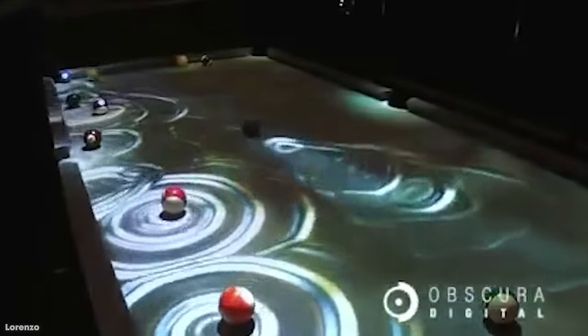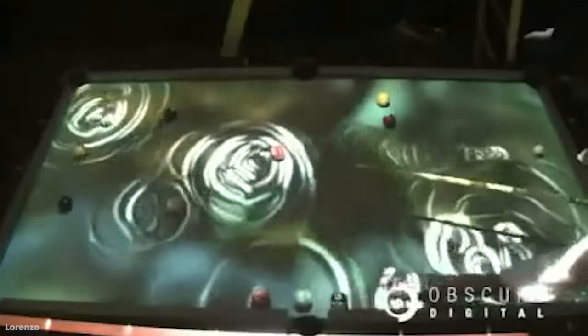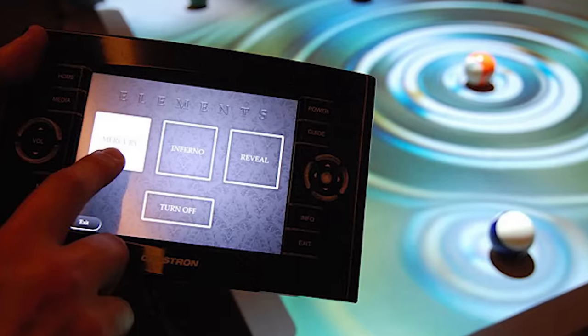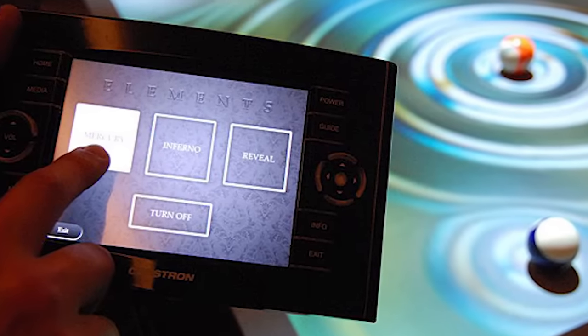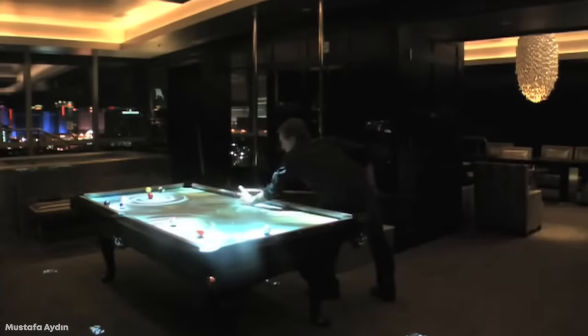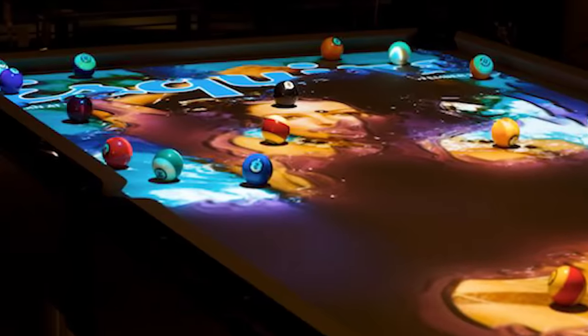The Obscura Q-Lite Interactive Pool Table has technology in mind just as much as it does the game of pool, but what makes it so special other than the $205,000 price tag? Well, the pool table has a built-in $80,000 array of sensors and a one-of-a-kind projection system, letting you choose from different special effects like Mercury and Inferno.